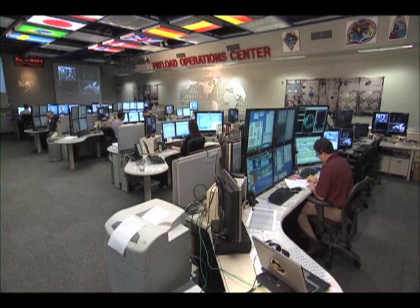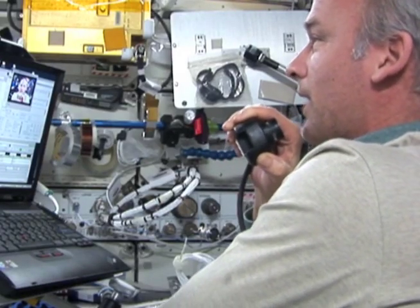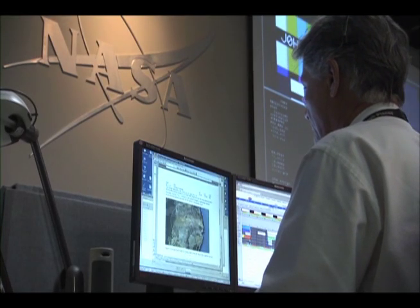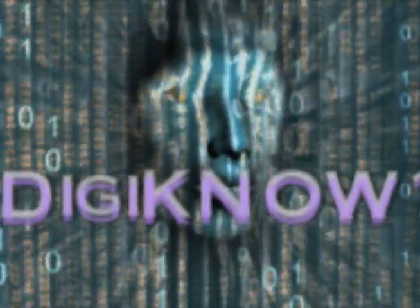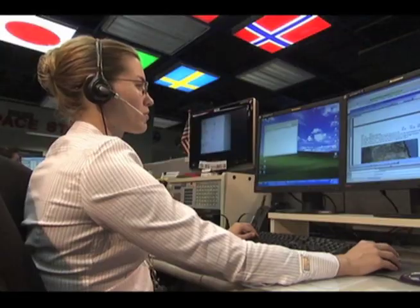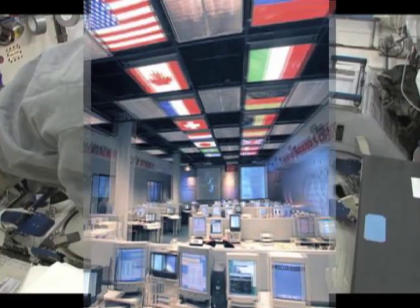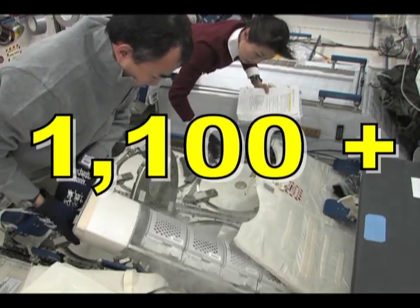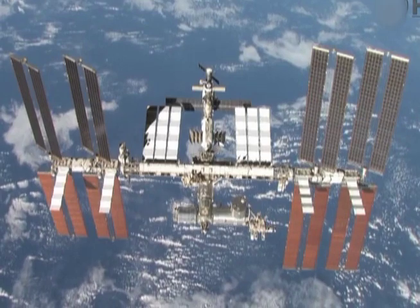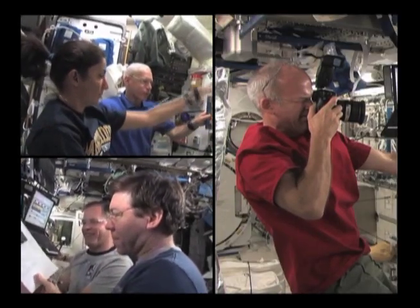What's cool about our jobs is we get to interface with the crew on a daily basis and make sure that the scientists here on Earth get the results from their science experiments on the space station. It's a very rewarding job in that aspect. Did you know that for 10 years the Payload Operations Center team at the Marshall Space Flight Center has supported more than 1,100 experiments aboard the International Space Station? That equals 6,000 hours of science experiments conducted by 41 space station crew members. Now you know.